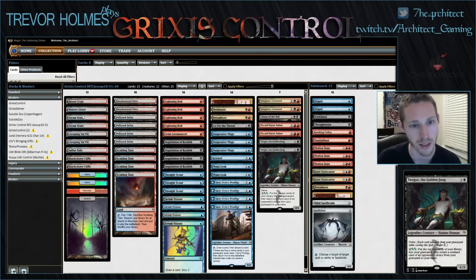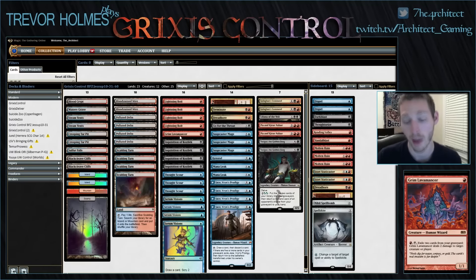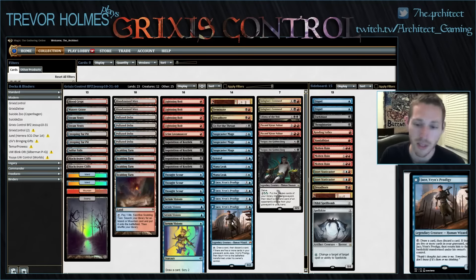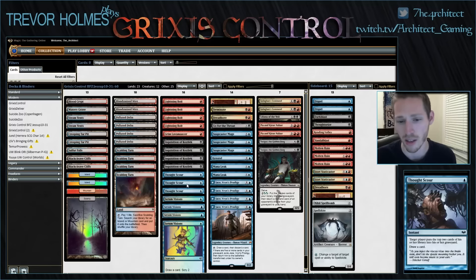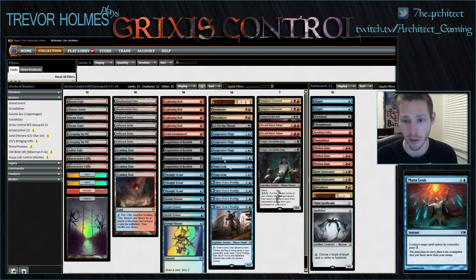Our deck is styled after Jund midrange, even down to the mana base — playing fast lands like Blackcleave Cliffs. We're basically Jund midrange but with card manipulation and counterspells, plus Jace, Vryn's Prodigy, who when he lives is absolutely incredible. He's already warping Standard around himself — he's hands down the best card in Standard and is finding his way into even Vintage lists. You can do things like turn one Thoughtscour, turn two Jace, turn three activate Jace, flip him, play a Tasigur and still pass holding up Mana Leak and Remand.